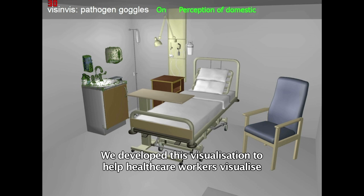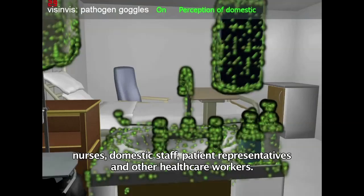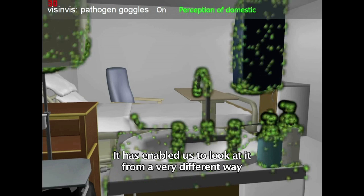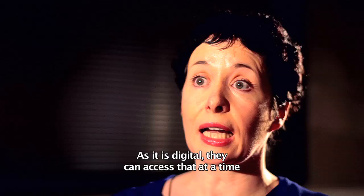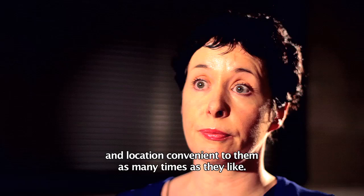We developed this visualisation to help healthcare workers visualise the invisible within their clinical working space. This example is interactive and allows healthcare workers to switch the screen between nurses, domestic staff, patient representatives and other healthcare workers. It converted a lot of scientific data from longitudinal studies into something very visual and easy for people to relate to. Because it's electronic and digital, they can access it at a time and location convenient to them, as many times as they like.